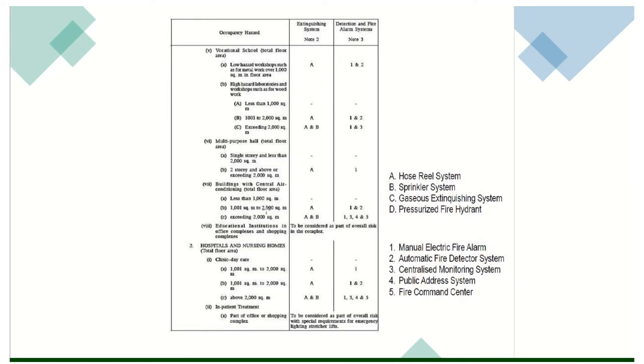That is how we read the schedule. Building with central air conditioning — macam classroom kita, kita ada central air conditioning. Hospital, nurses, nursing homes — kalau clinic daycare, kalau inpatient treatment, is to be considered as part of overall risk with special requirement for emergency lighting, structure, and lift. Sebab bila dekat hospital, dia bukannya setakat daily clinic. Kalau daily clinic, you datang, you pergi, you balik.